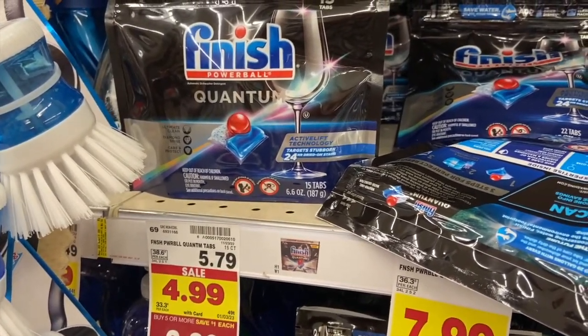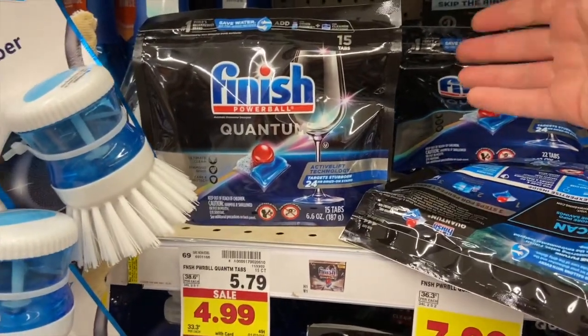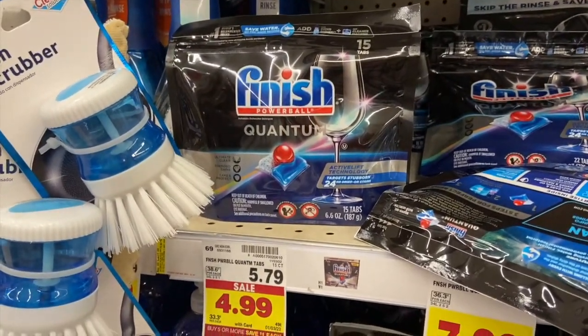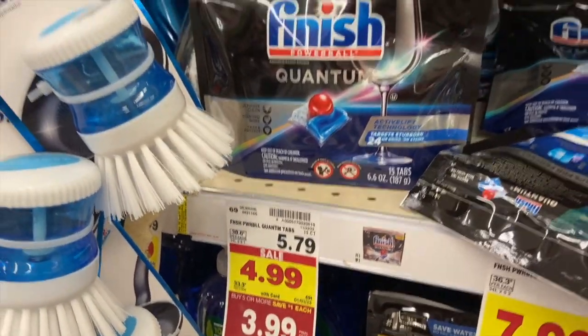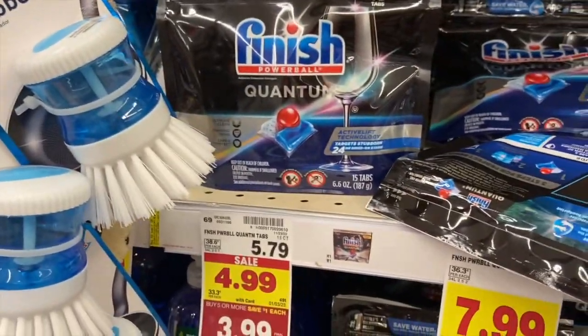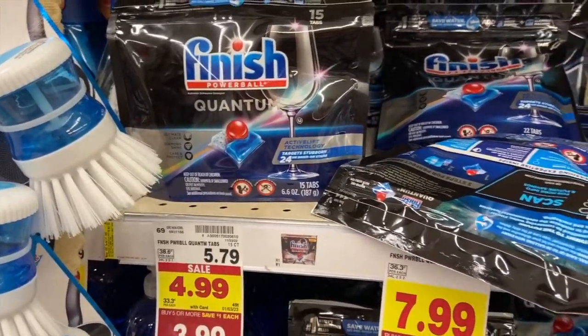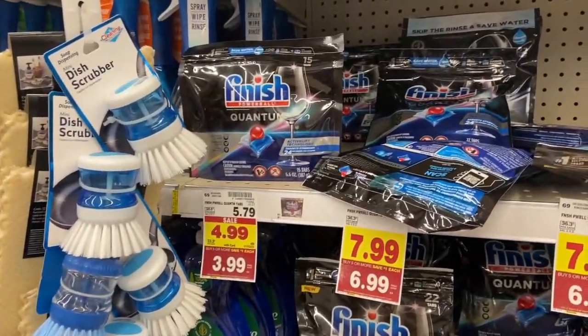So excited to see this deal come back on the Finish Quantum dish pods — the 15-count. They're on the mega for $3.99. We have a $1.50 coupon on Coupons.com, or if you haven't used it already, there's still a Kroger digital coupon available. Then there's a $1.50 rebate on Ibotta, making it just $0.99. Awesome deal.